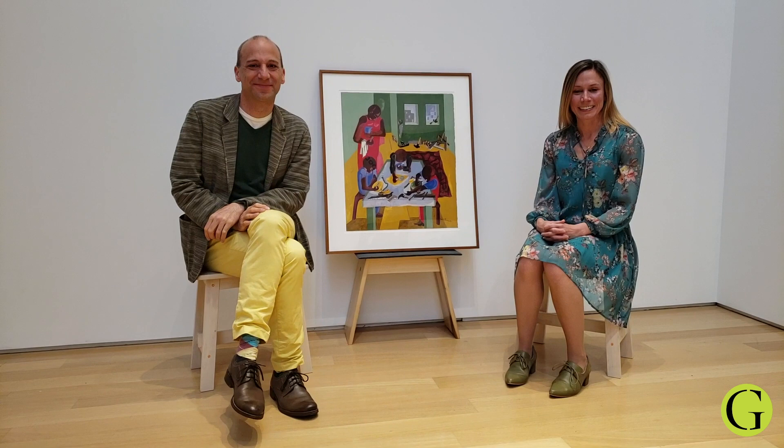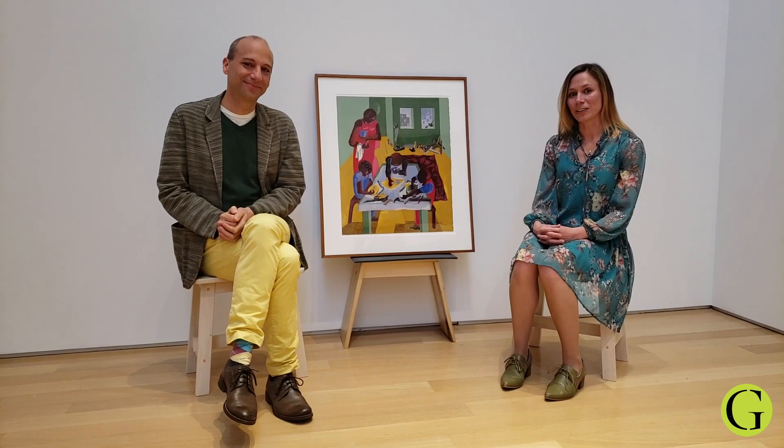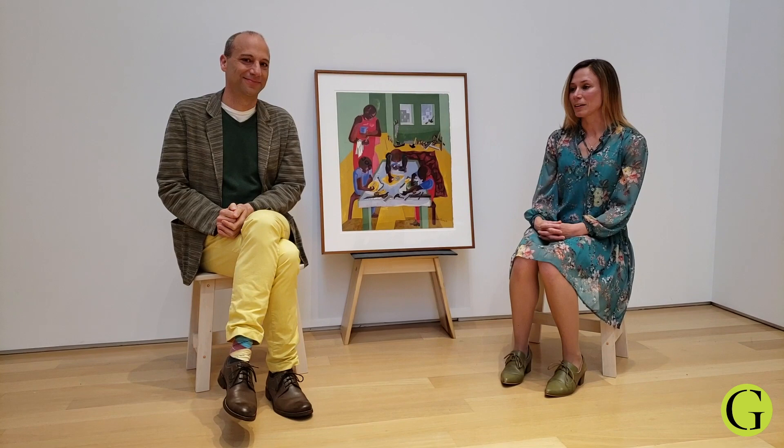Hello, and welcome to Inside the Gun, a new series produced by the Gun Gallery. In this series, we will have several episodes in which we highlight a work from the Gun Gallery collection, and we'll learn a bit about this work through the lens of our professors.